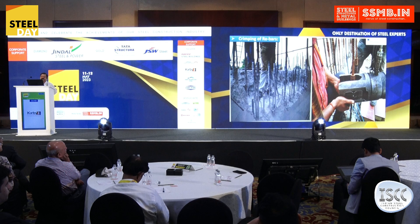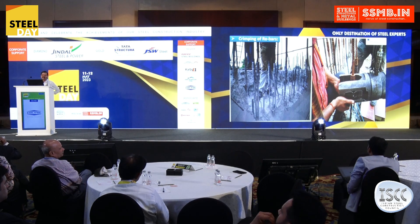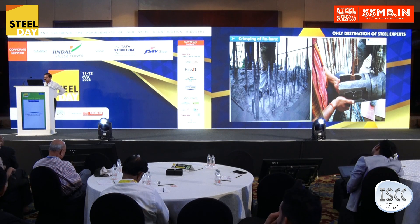This is the view showing the crimping couplers — Dextra-made couplers — being placed. Threaded couplers are very popular in the industry, but these couplers are rarely used. There was a restriction that we could not place threaded couplers, because the old rebars existing in the structure cannot be threaded at that location. That is why these percussion couplers, or hydraulically pressed couplers, were used.